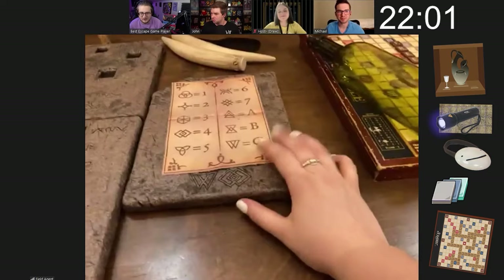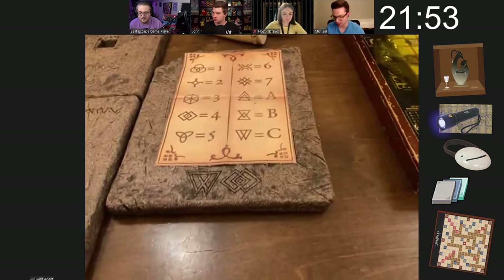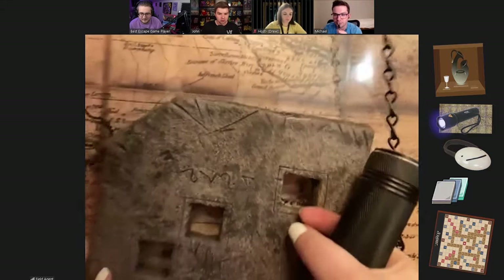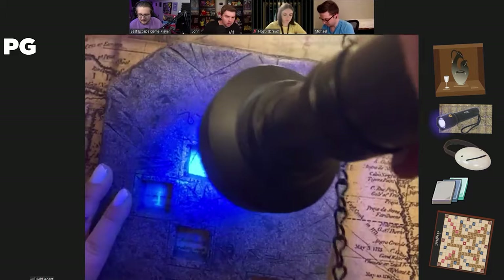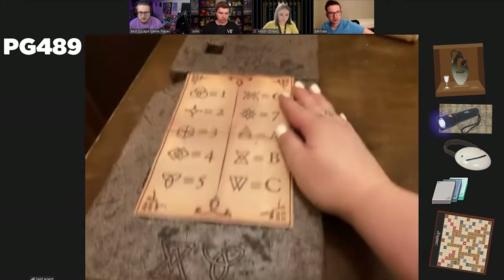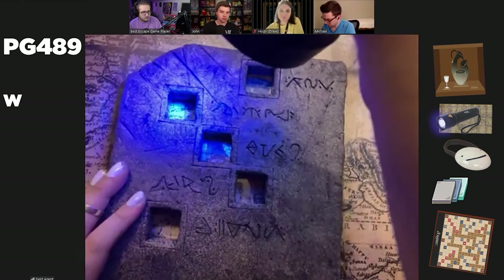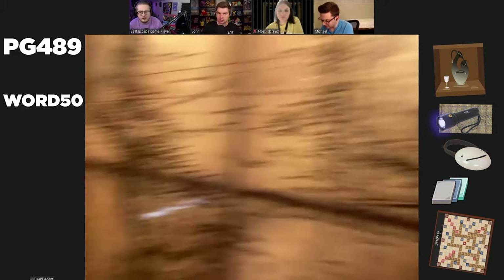How much time do we have left? 22 minutes. Let's see what these tablets tell us. The volkswagen symbol is C4. I see the letter P, the letter G, the number 4, the number 8, and the number 9 — PG489. Let's try the other two. This one is B5 — I have W, O, R, D, and the number 50. Word 50 — could be worth 50 points on the scrabble board.